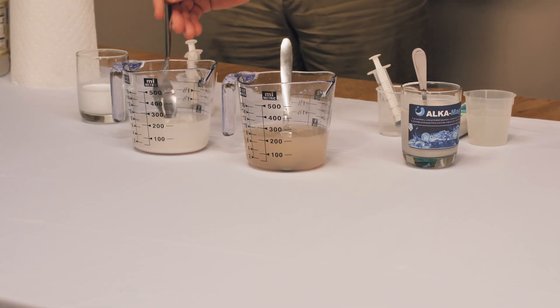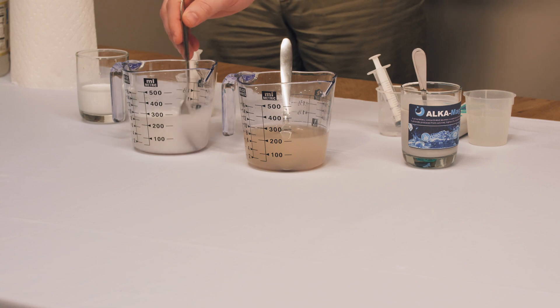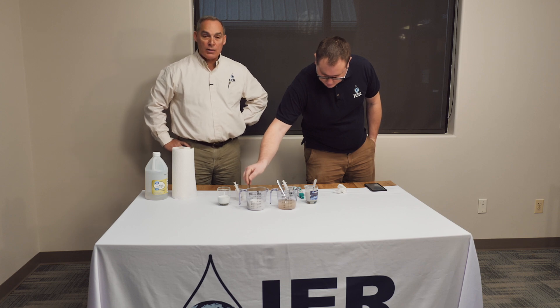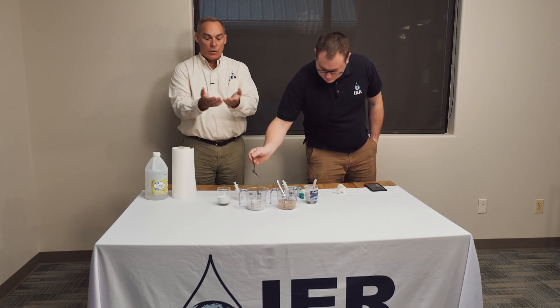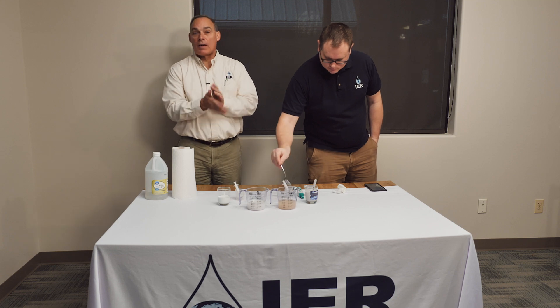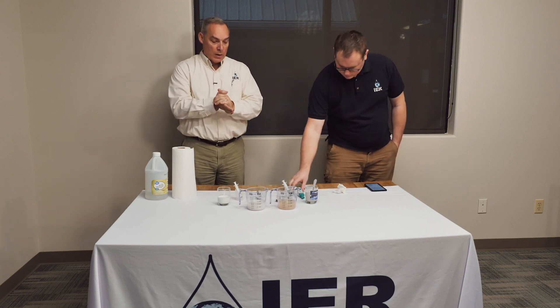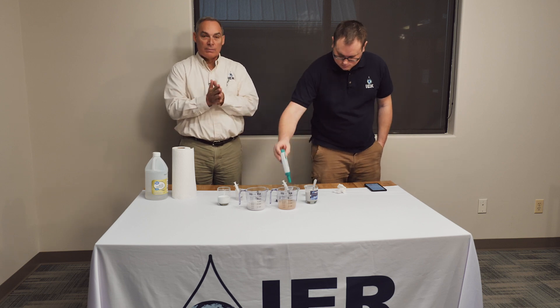Unlike caustic soda, magnesium hydroxide is so safe because it really doesn't have a strong reactivity to dissolve when there is no acid to dissolve it. If you spill it on your hands, your hands are neutral — the magnesium hydroxide just kind of lays there and you clap it off like talcum powder. That's why it's so safe.